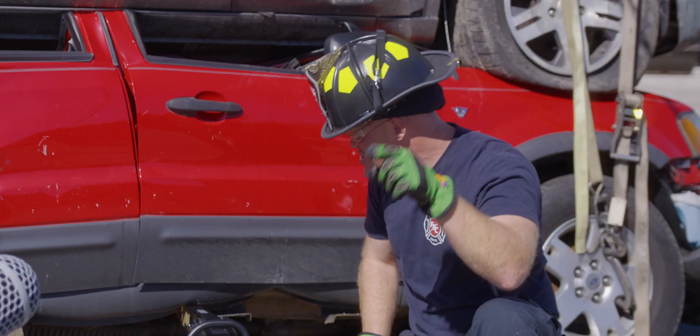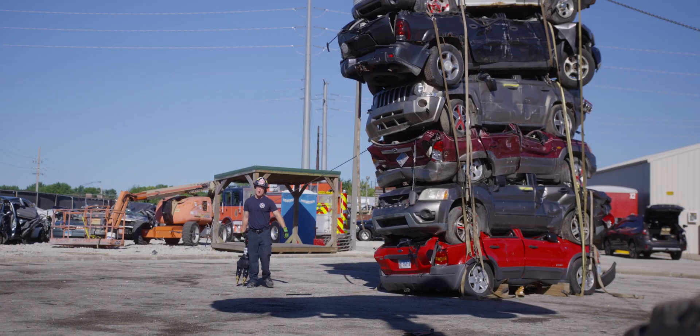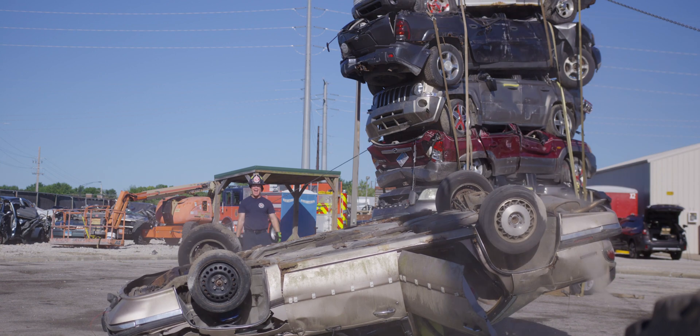Man, that's the sheer power that you would want from a tool if you were trapped under a vehicle. Right, Mr. Squirrel? Yeah, that's right. I hope you found this video educational, or at least entertaining — either way! Yeah, buddy!